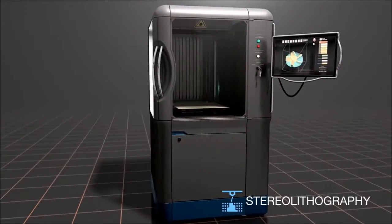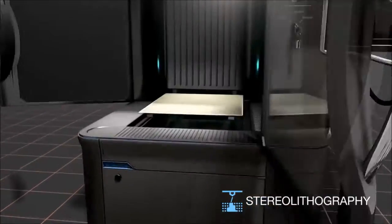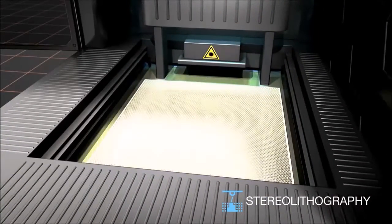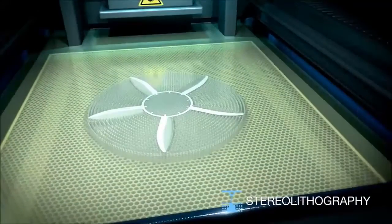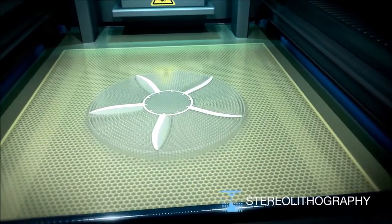That creates a tool path that's sent to the machine. Once that tool path is finished on that layer, the table indexes down and the next layer builds. That's the additive process — your part grows from nothing into a full 3D geometry.